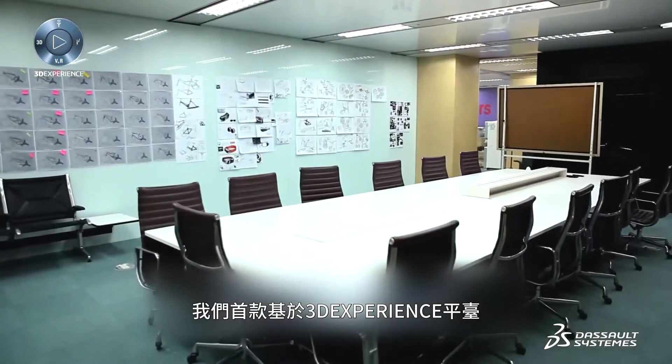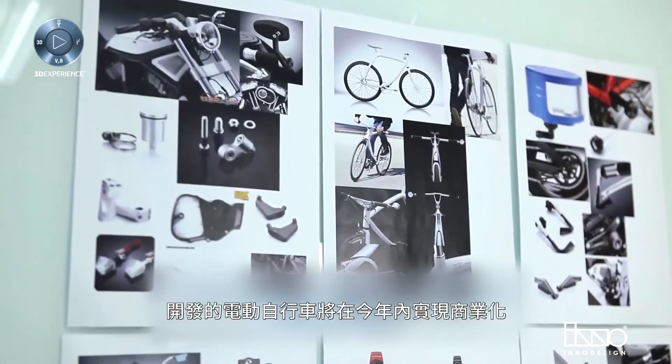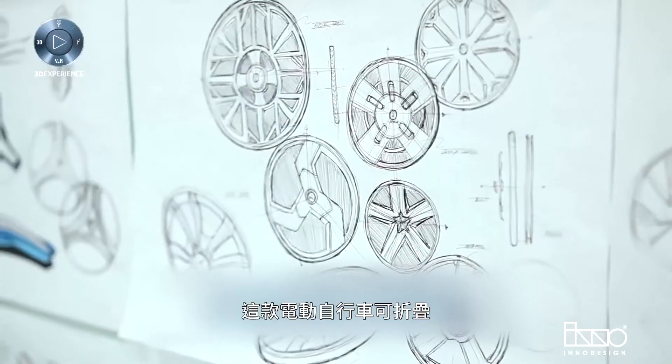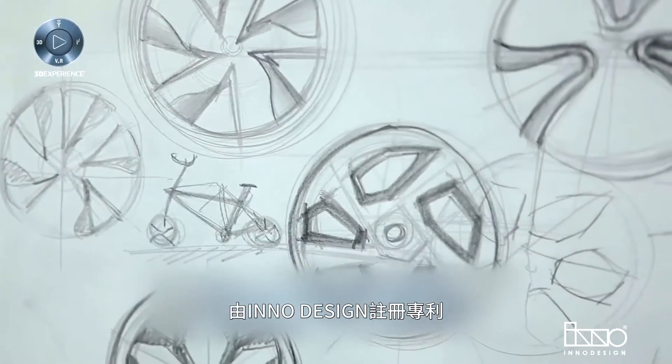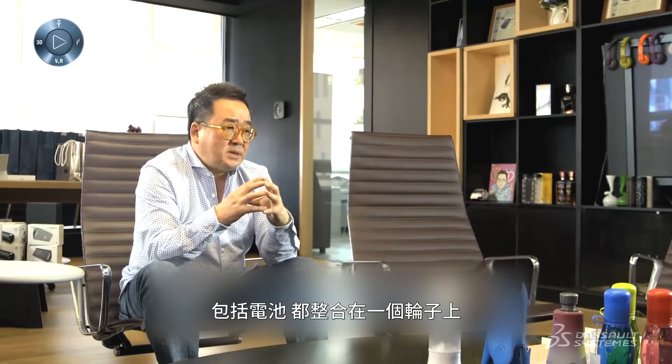Our first design based on the 3DEXPERIENCE platform, an electric bicycle, will be commercialized within the year. The electric bicycle is foldable, patented by InnoDesign, and all the necessary electronic technologies, including the battery, are integrated into the wheel, patented by HIKOR.